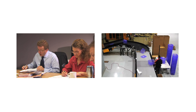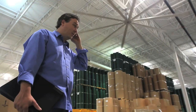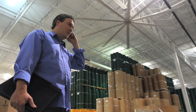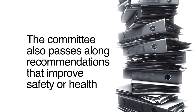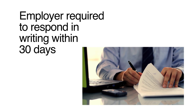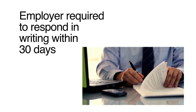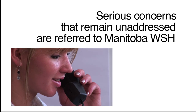While the Safety and Health Committee provides recommendations, advice, and insights into ways the workplace can be made safer and healthier, it is ultimately the employer who must put those recommendations into action. In addition to giving the employer minutes from each committee meeting, the committee also passes along any recommendations that might help improve an aspect of safety or health at the workplace. At the very least, an employer is required to respond to committee recommendations in writing within 30 days of receiving them. If serious concerns remain unaddressed, the committee has an obligation to call Manitoba Workplace Safety and Health.